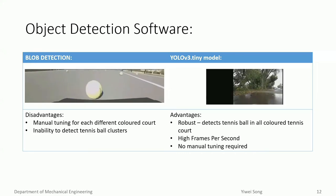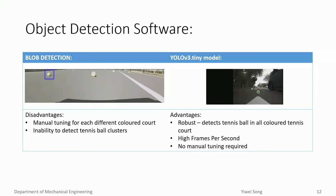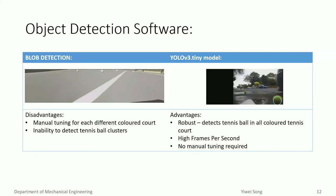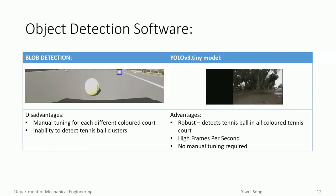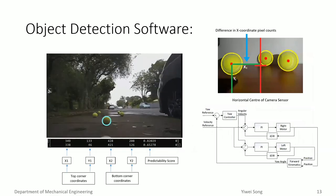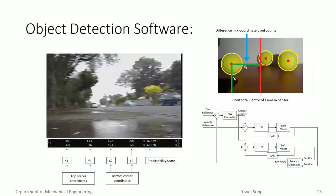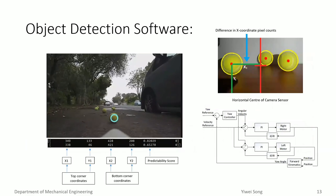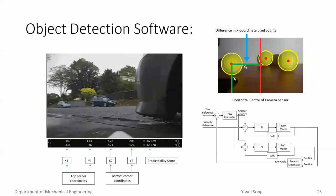However, unlike previous projects, we were not limited by hardware, as our choice of microcomputer — the Jetson Nano — had a dedicated NVIDIA GPU. This allowed us to explore convolutional neural networks as an alternative. The team implemented a YOLO V3 Tiny model, chosen due to its robustness and potential for higher performance. When tennis balls are detected, the YOLO model outputs an array giving the top and bottom corner coordinates as well as the confidence score. The robot then drives towards the closest ball. A P-controller on the YOLO angle is used, where the difference in X coordinates to the image center minimizes the difference in speed and velocities of the two wheels. The operating logic of the P-controller is shown in the bottom right corner.